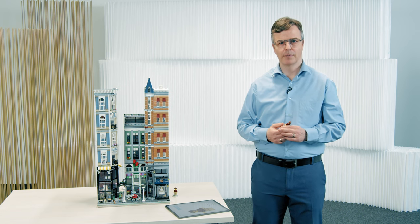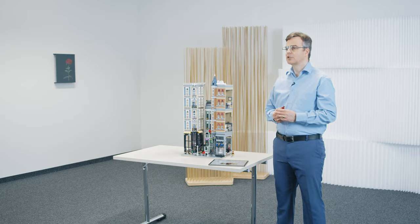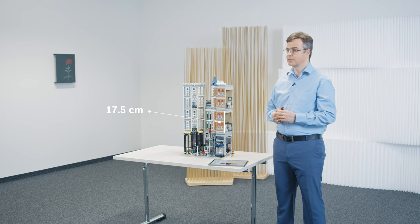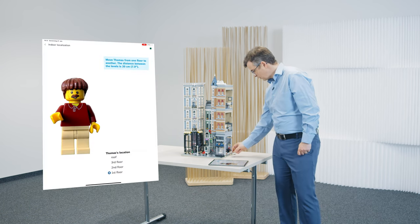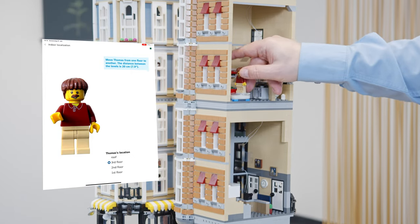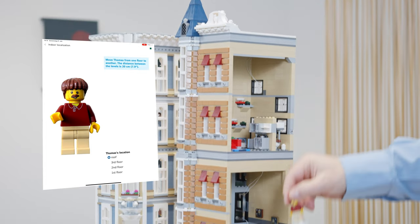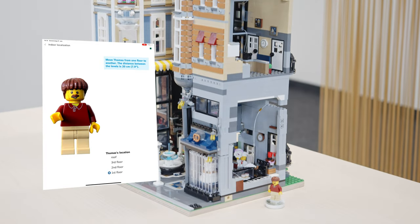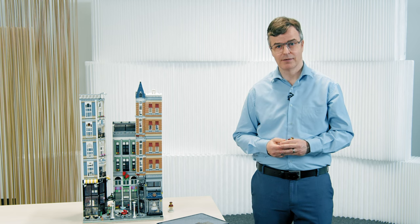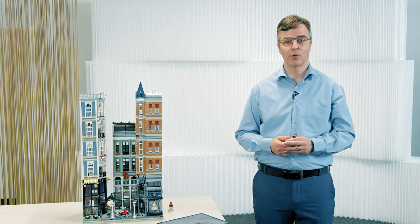Let me show you the real stunning performance of BMP581 using a practical example. We have here a LEGO house where our BMP581 is integrated into this LEGO figure. The floor level is roughly a little bit smaller than 20 cm in vertical distance. I move the LEGO figure from the first floor to the second floor, to the third floor, to the roof and back to the first floor. The sensor can easily detect the floor level and shows the real numbers here on the display.